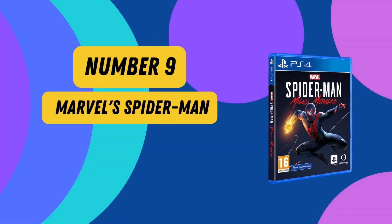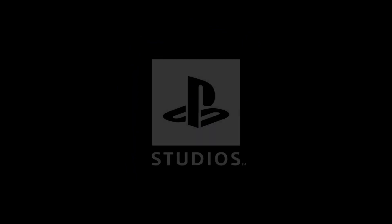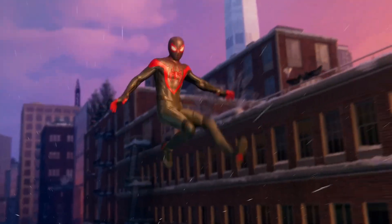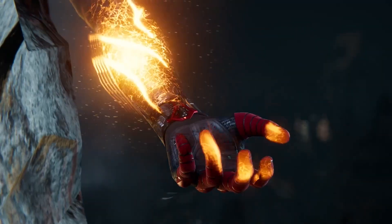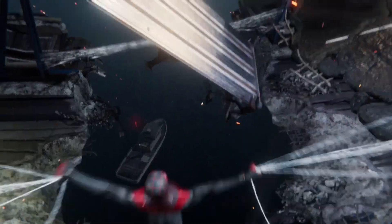Number 9: Marvel's Spider-Man. Step into the electrifying world of Marvel's Spider-Man: Miles Morales for PS4. Unleash the explosive powers that set you apart from your mentor, Peter Parker. Master the unique bioelectric venom blast attacks and the art of covert camouflage, seamlessly blending with the shadows. Engage in spectacular web-slinging acrobatics, deploying an arsenal of cutting-edge gadgets and honing your skills to face down adversaries. Navigate the complex web of a devious energy corporation and a high-tech criminal army. Discover the true cost of heroism — suit up, hero, the city needs you.